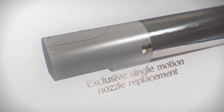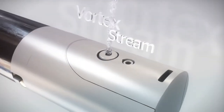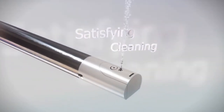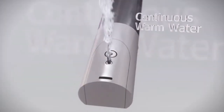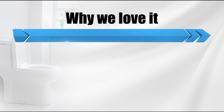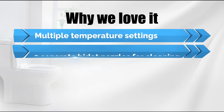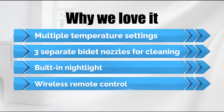The bidet wand includes three separate nozzles for posterior cleaning, feminine wash, and the comforting bubble infusion. The wand oscillates for a broad range of cleaning while also offering a pulsating massage stream of warm water for comfort. Hybrid heating technology ensures a steady stream of warm water. Why we love it: multiple temperature settings, three separate bidet nozzles for cleaning, built-in nightlight, and wireless remote control.